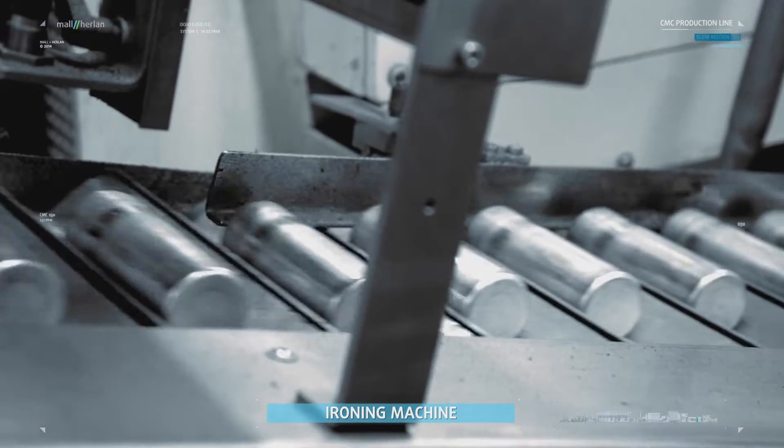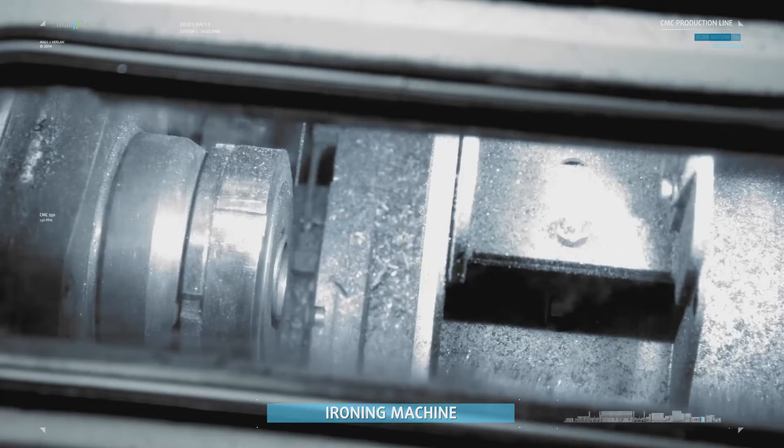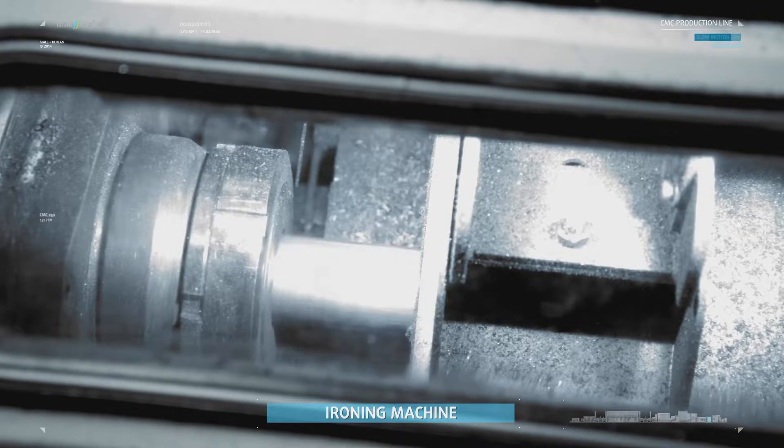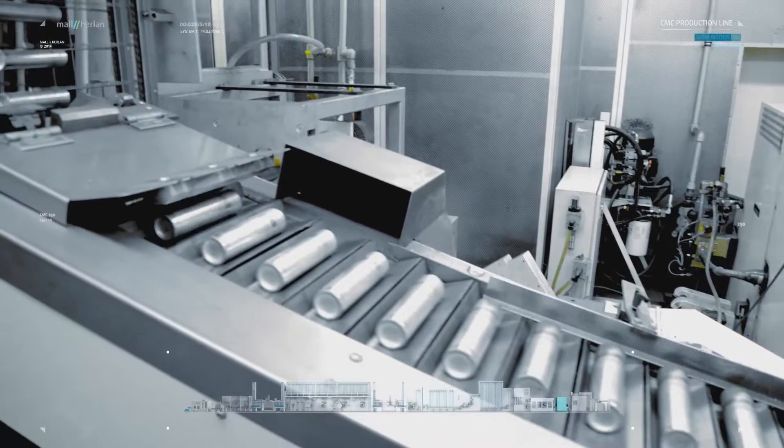The cylinders produced by the extrusion press enter the ironing machine, where the wall thickness is optimized and the bottom of the cylinder is formed. This can body shape allows for more uniform and more lightweight cans.